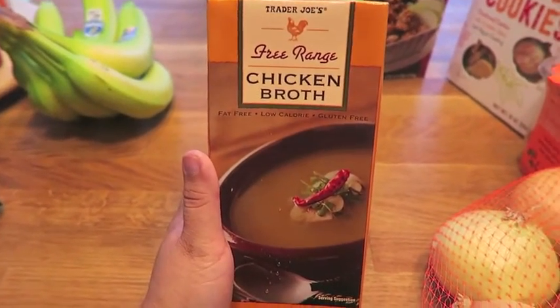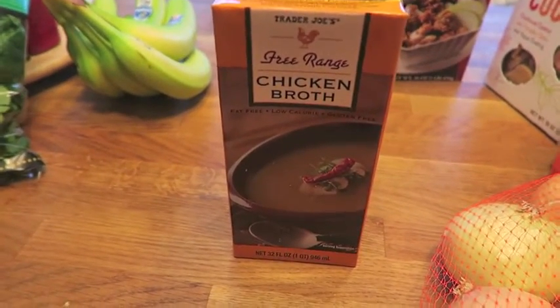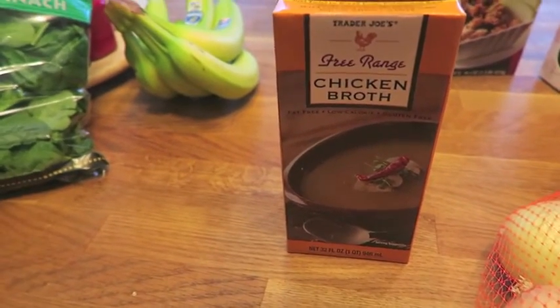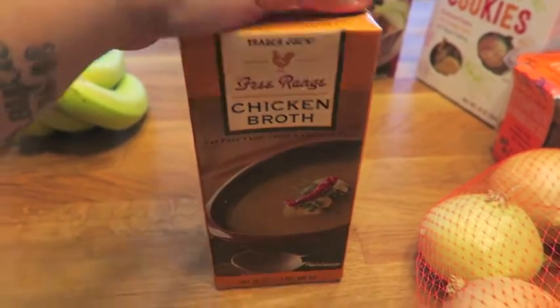And another staple: my chicken broth. I absolutely love the Trader Joe's chicken broth. Now I did pick up a chicken broth from the Dollar Tree when I went, and I'm not going to lie, it was actually pretty good — I used it in a recipe I made yesterday. But my tried and true Trader Joe's staple, I just had to get it.